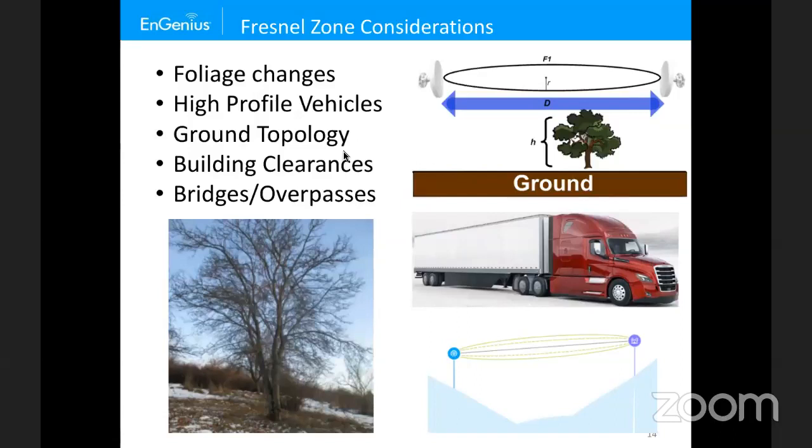Fresnel zone blockage is additive — a tree in one area, another tree in another area, and another tree all add together to block the Fresnel zone. Also consider bridges and overpasses — if shooting over a bridge, you must account for high-profile vehicle traffic that could momentarily block the link.